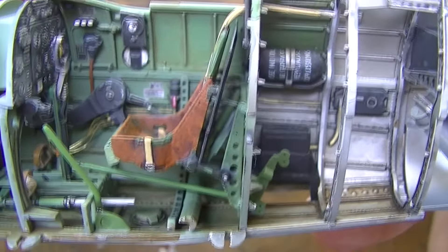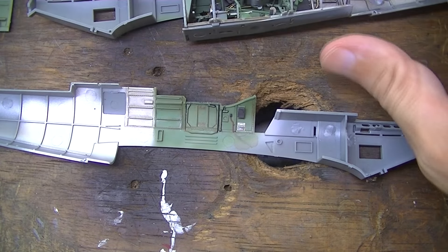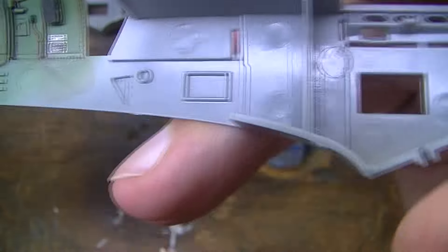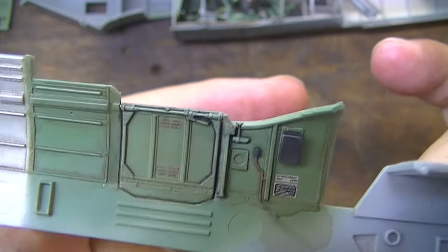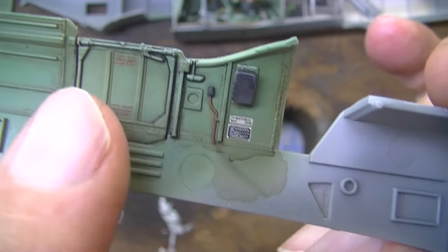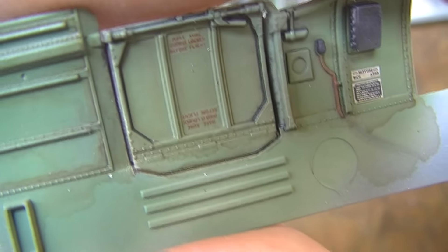The decals came off the sheet really quickly and responded to Mark Fit Strong beautifully. I put them straight on the paint as I most often do, but in many cases I also put them on a layer of flat clear first. I actually just made a video about what I call 'the one good reason to gloss before decals,' which comes down to a color shift issue that can happen when you put decals with clear film directly on lacquer paint and then use a lacquer clear on top.